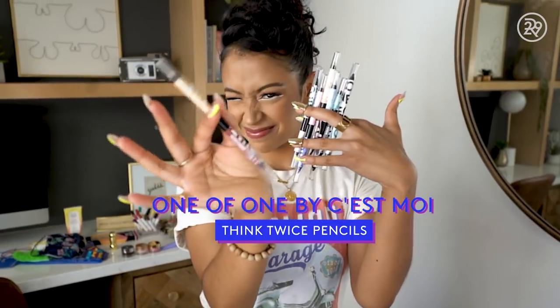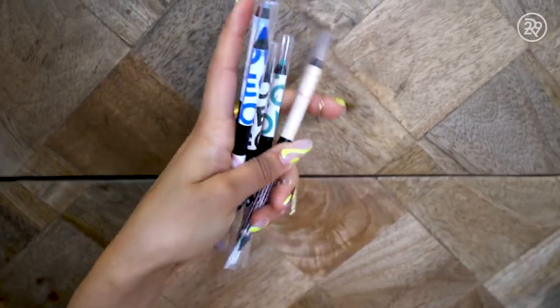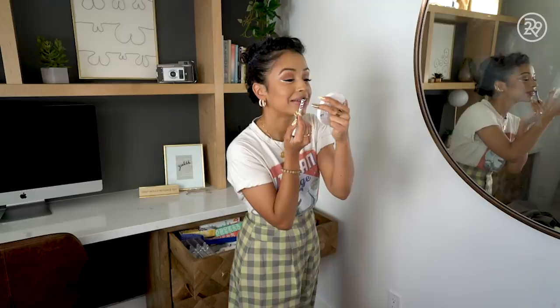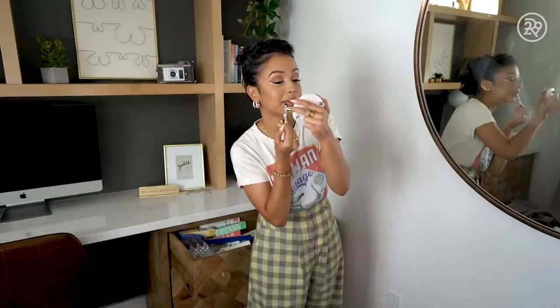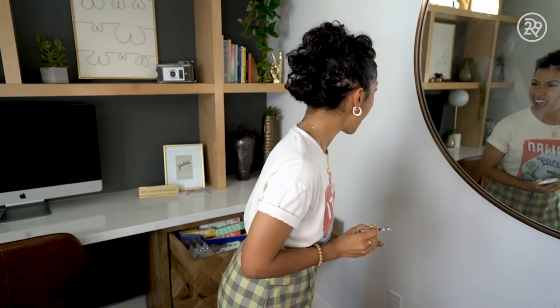They're called the Think Twice pencils and you're going to think twice about how you use them. It's a double-ended pencil — I'm so excited. I'm trying to lighten the load of your makeup bag because we already got so much emotional baggage we're carrying around. This one is called Auburnin for you. I'm just going to line these not-crusty lips. You can also use this pencil for freckles. Versatility, baby! Multi-use, baby!